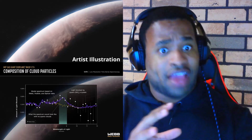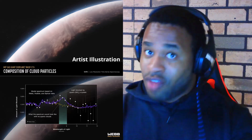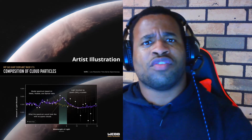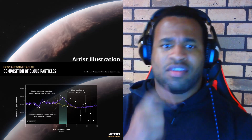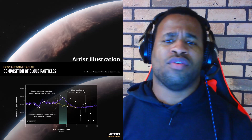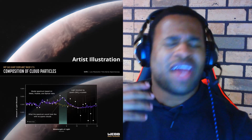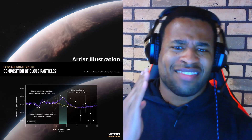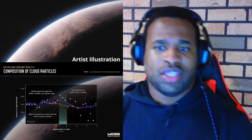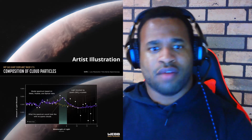This was achieved using the James Webb Telescope. In terms of the timeline, it took around 10 hours and captured more than 1,275 brightness measurements in the mid-infrared range, at around 5 to 12 microns.